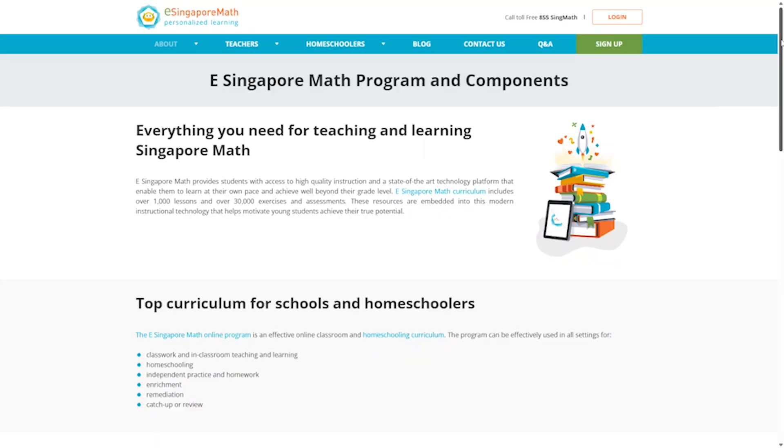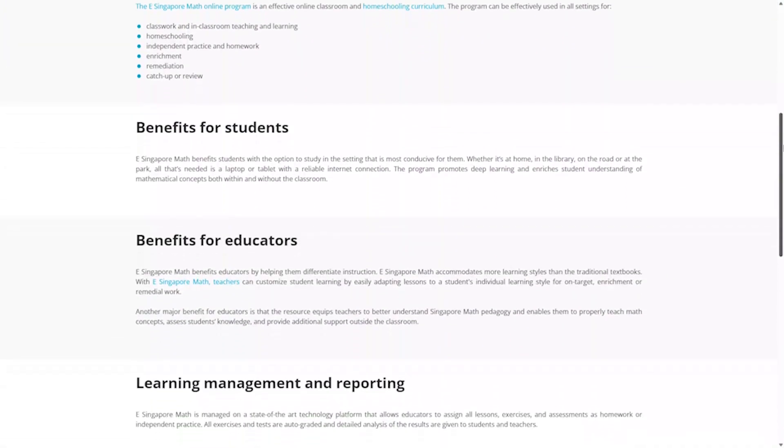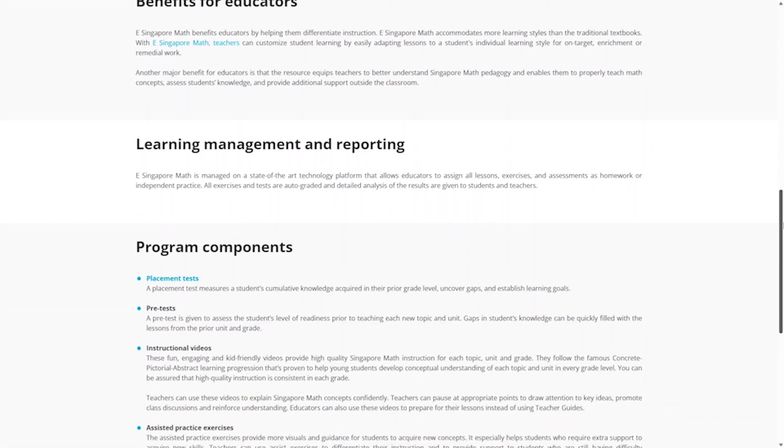First on our list is an online math program for kids in kindergarten through sixth grade called eSingaporeMath. If you're looking for an online math program that uses the Singapore math approach, this is a really great option. You can get a five-day free trial to test it out, and after that it's only $99 a year with everything included — a really affordable price for a complete math curriculum.